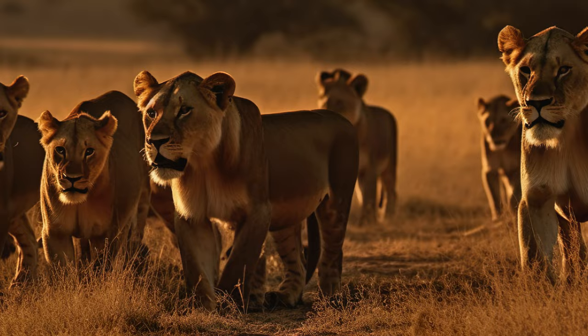Lions, the majestic and powerful kings of the jungle, have fascinated humans for centuries. In this video, we'll delve into the fascinating world of lions, from their physical characteristics to their hunting habits, and their interactions with humans.